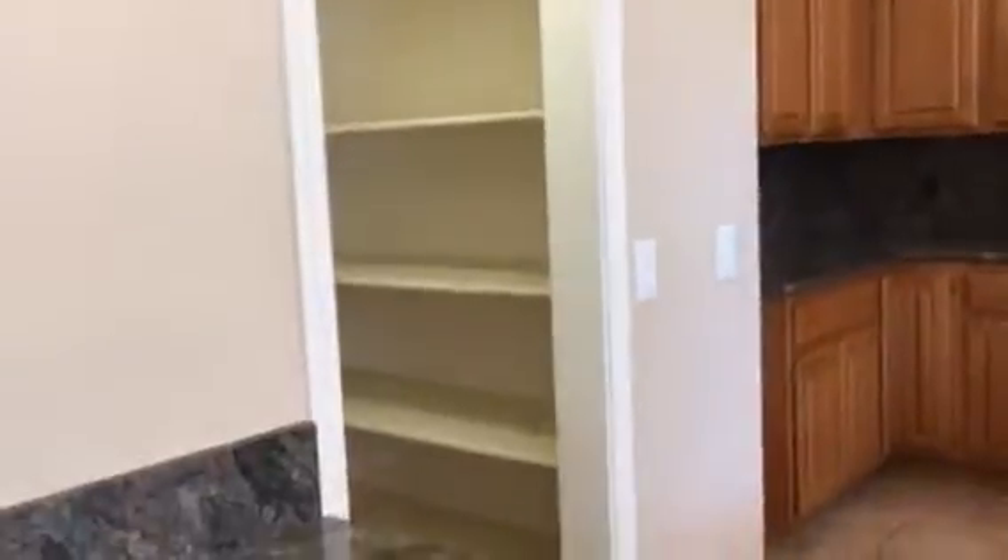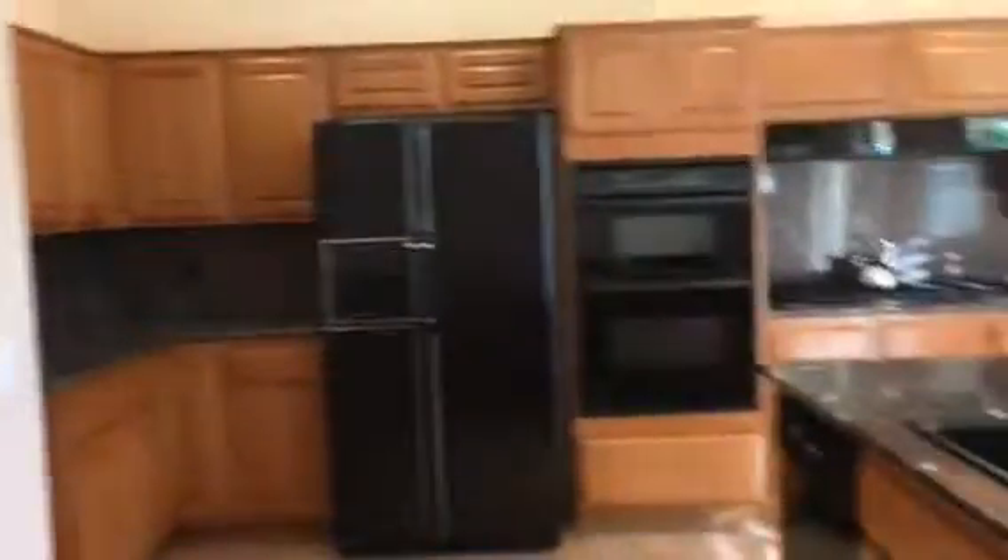The granite in this kitchen is really lovely — it's kind of a gray-brown. The kitchen is very nice with a good pantry, older appliances, and good eating space in the kitchen.